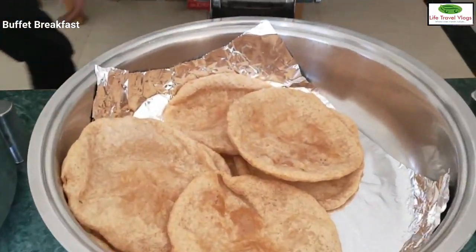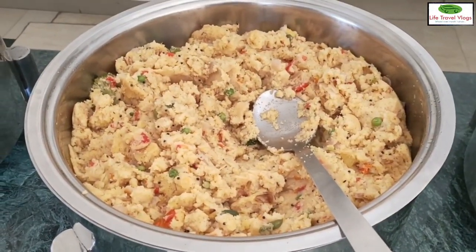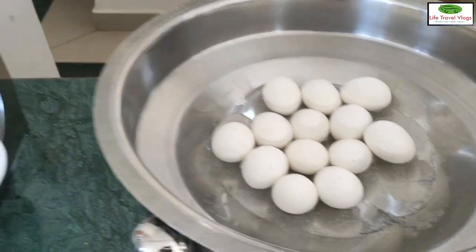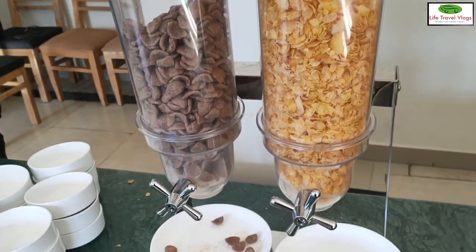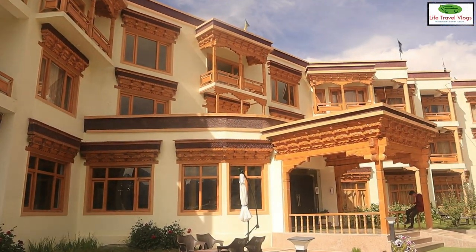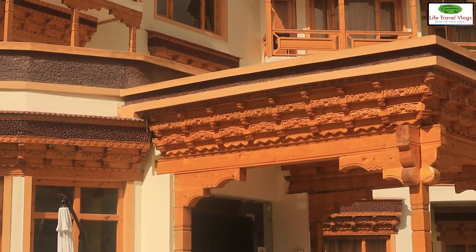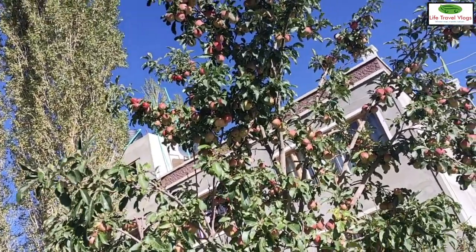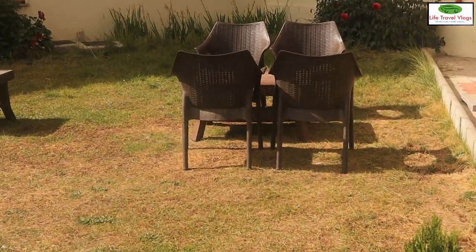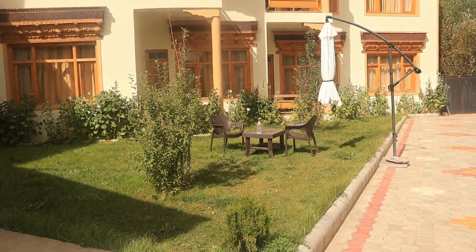The hotel has a spacious and clean restaurant which offers a yummy and balanced menu. You can choose either a buffet or an à la carte menu.